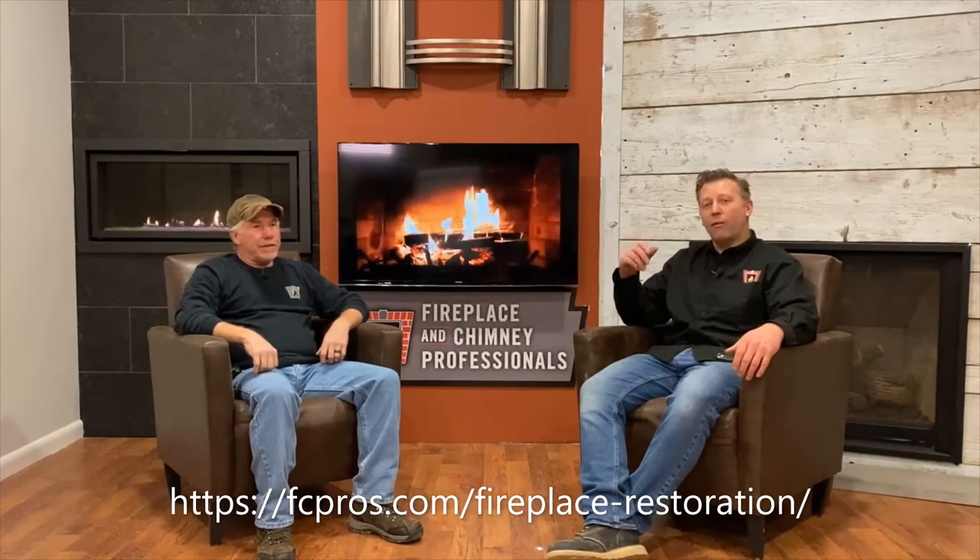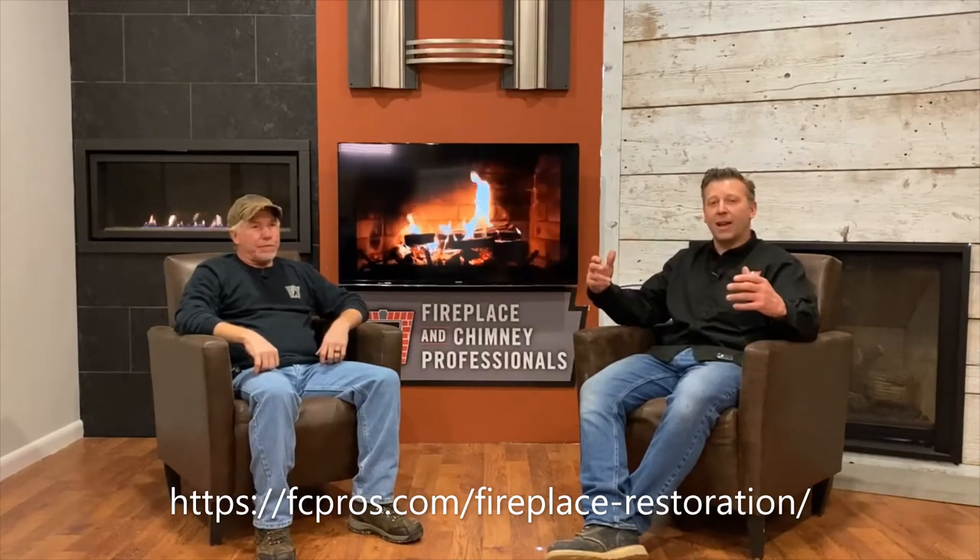Chuck loves to make old fireplaces look amazing again. When we talk about making them new again, we're talking about fireplaces — specifically gas units that have been in your home for anywhere from 20 plus years. What are some of the things you can do to revitalize a fireplace where maybe the glass is foggy or the black paint has faded?